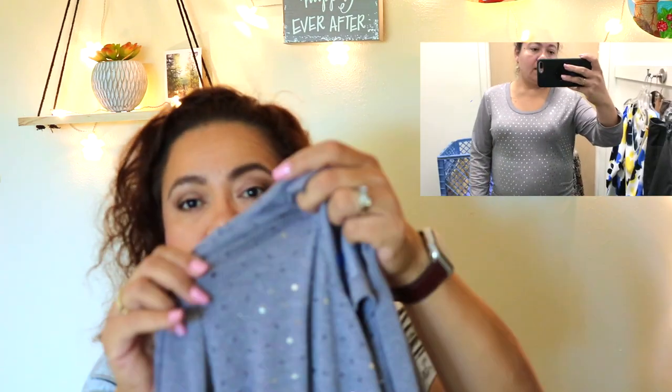Next I got a shirt that's very unusual for me — I'm not normally drawn to sequins, but these are so different. The brand is New NY Collection, size X-Large. It's a gray shirt with cute sequins only in the front. What I love is that the sequins are tiny squares, not your typical round sequins. The back is just plain black.